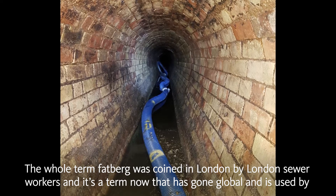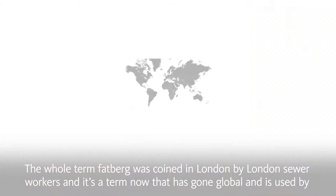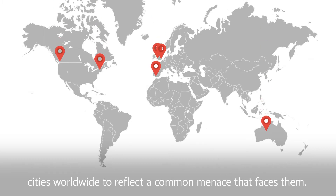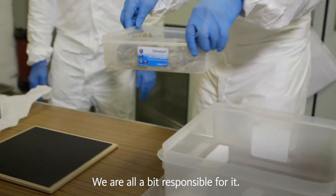The term 'fatberg' was coined in London by London sewer workers, and it's a term that has now gone global — used by cities worldwide to reflect a common menace that faces them. We're all a bit responsible for it.